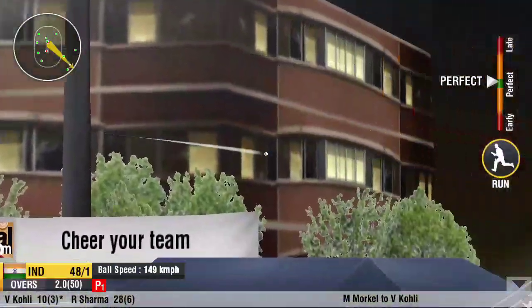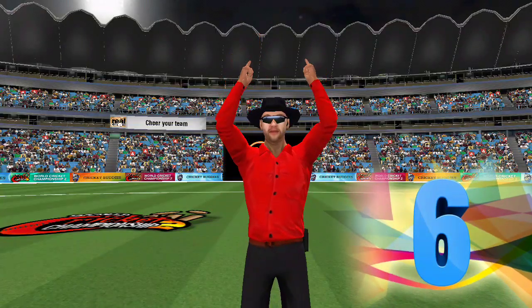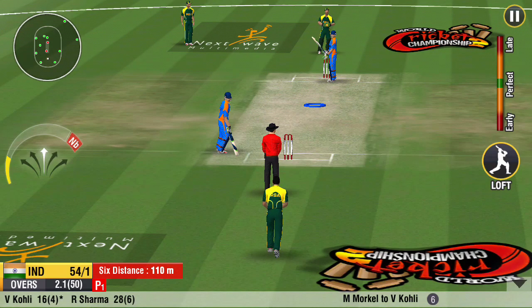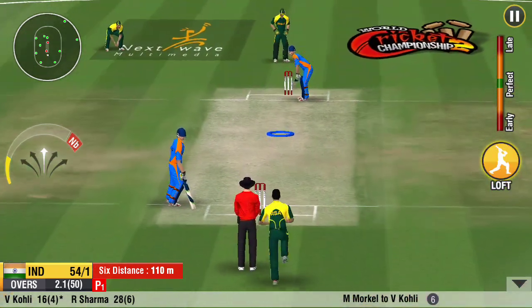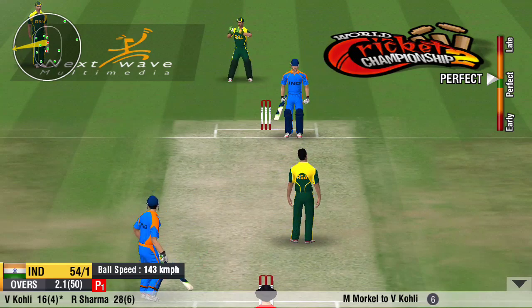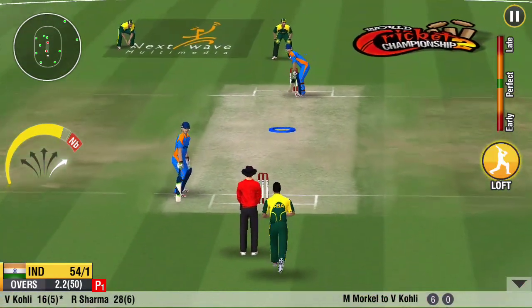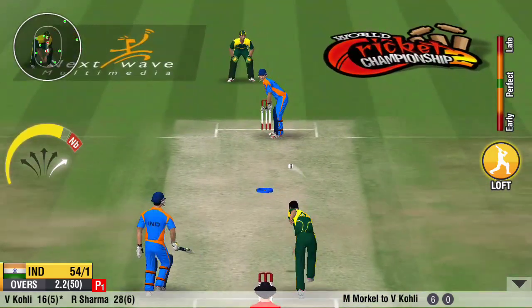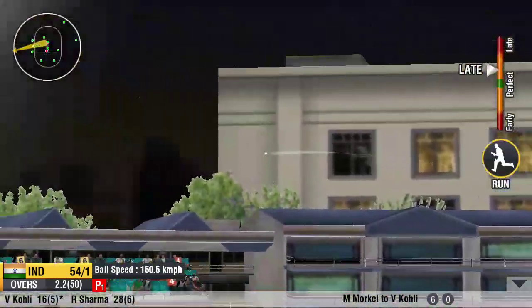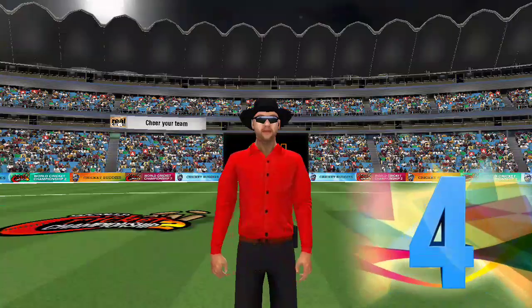What a hit by the batsman — that's absolutely magnificent. Could have easily nicked the bat. He goes for the big one. The ball's not stopping for anyone.